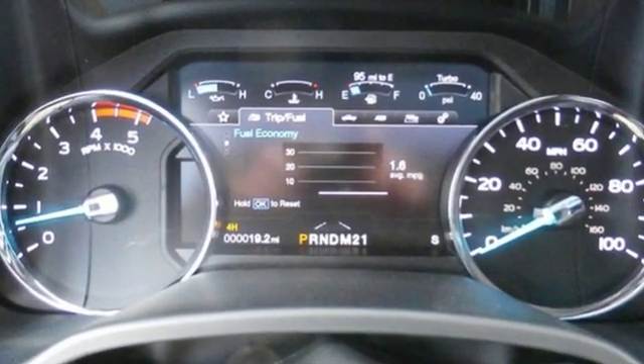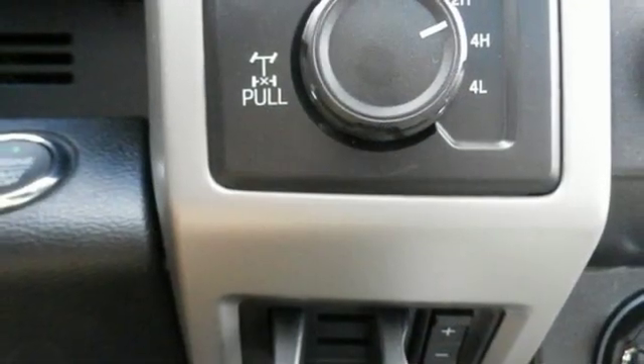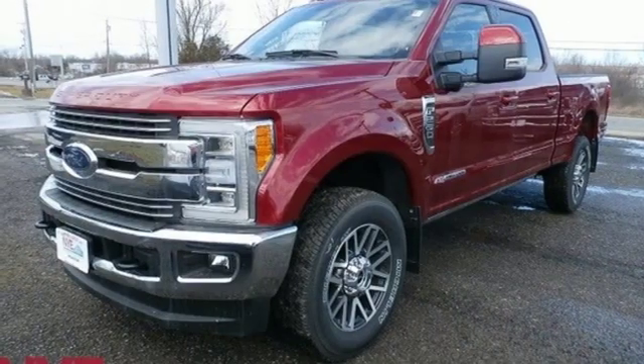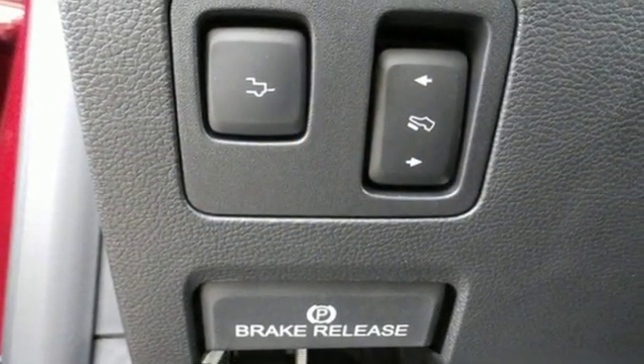Integrated navigation system with voice activation. Power heated mirrors. Dual zone climate control. Rear parking sensors. Wi-Fi hotspot. Power tilting steering column. Intercooled turbo V8 engine. Aluminum wheels. Electronic shift on the fly.